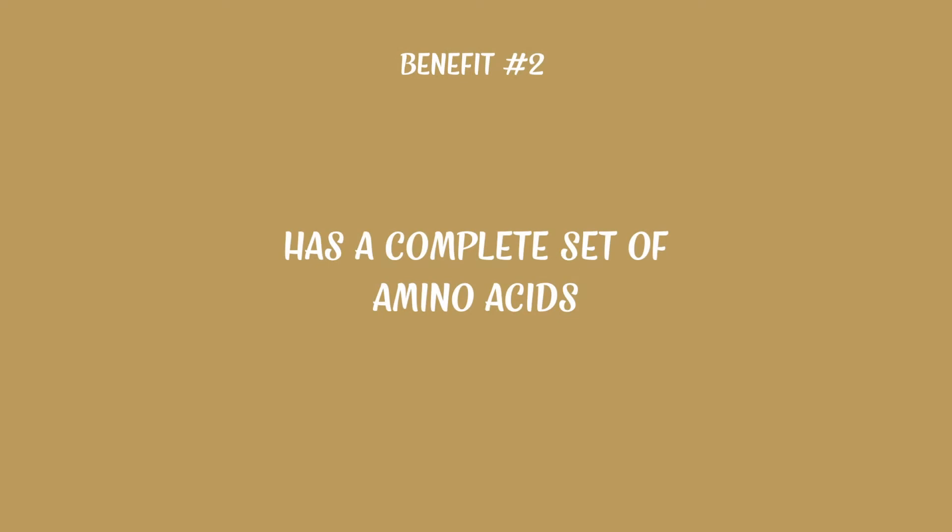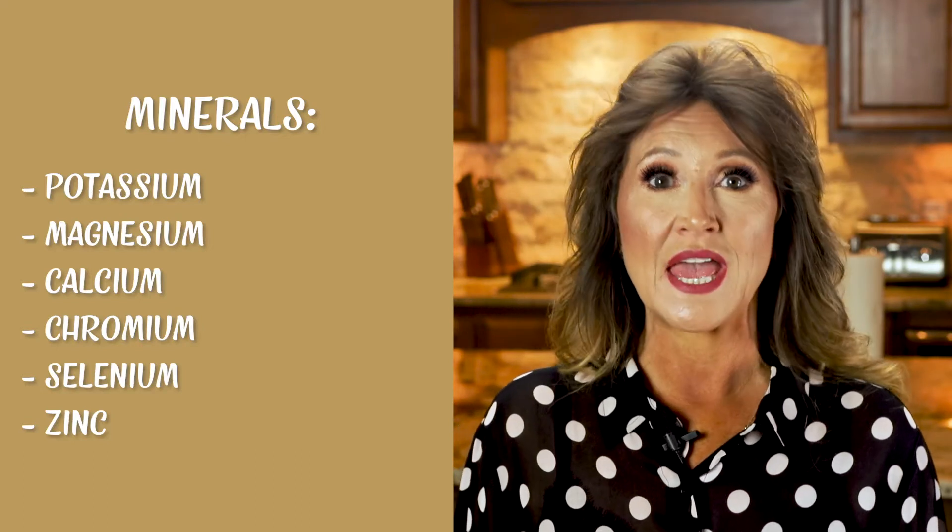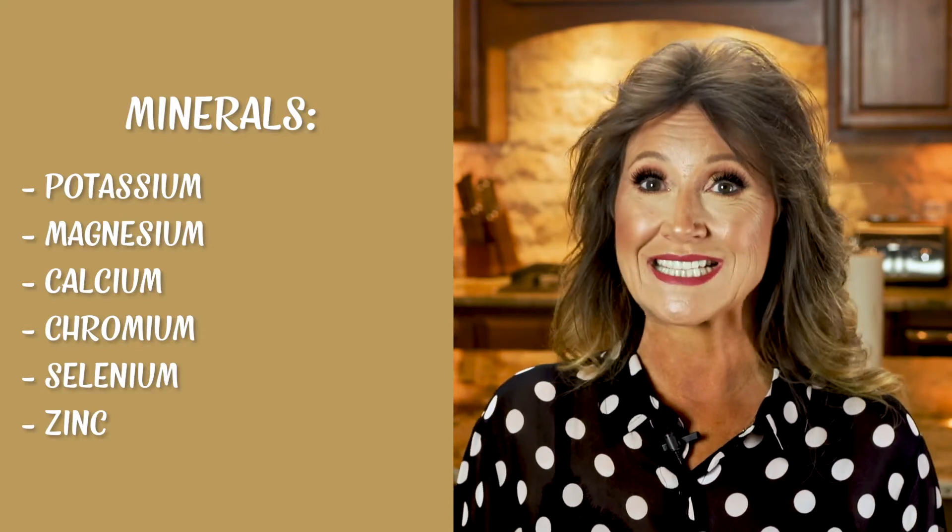Nutritional yeast has a complete set of amino acids, which make up protein. In fact, by weight, it's over 50% protein, and that's a great way to add some quality protein to your meals. There's also some fiber, which is important for our digestive system, and it has antioxidants. Plus, it contains the minerals potassium, magnesium, calcium, and trace minerals chromium, selenium, and zinc.